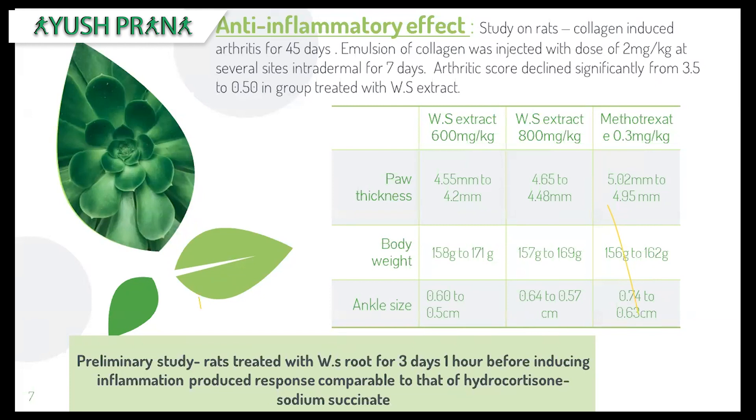Methotrexate is seen alongside a lot of side effects, such as loss of balance, increased susceptibility to infections, and symptoms that can actually accelerate MS. There was also a preliminary study done on rats treated with Ashwagandha root extract for three days, one hour before inducing inflammation. This produced a reduction in inflammatory reaction, comparable to hydrocortisone, an immunosuppressant used in modern medicine that slows down the body's immune responses and reduces inflammation.